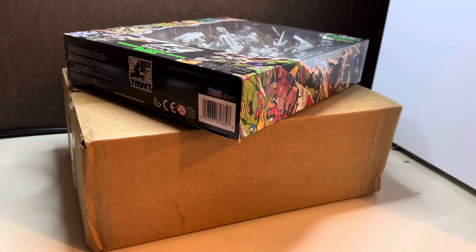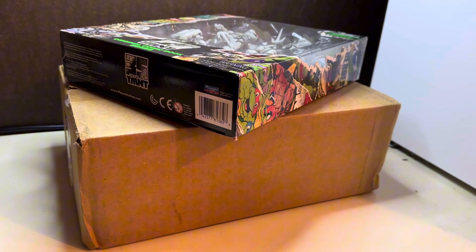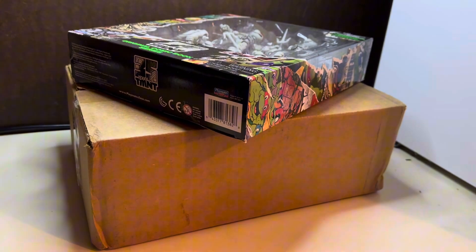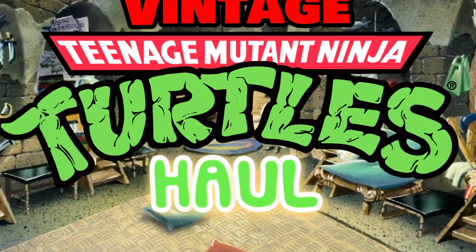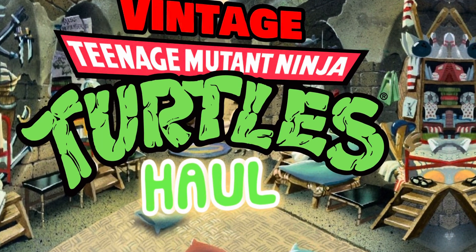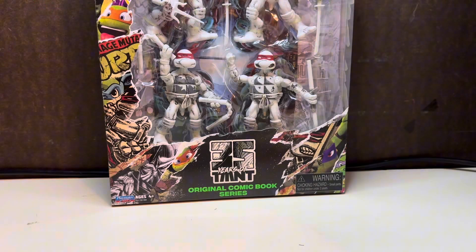You will not believe the Teenage Mutant Ninja Turtle haul I got that we're going to unbox next on The Outsider's Edge. What's going on everyone? Welcome back to The Outsider's Edge — today we have a huge retro Teenage Mutant Ninja Turtle haul.